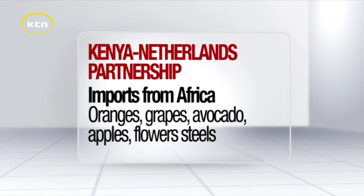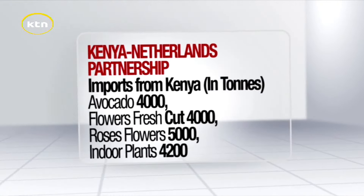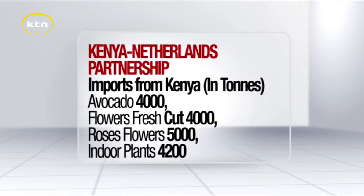Most of the products imported to the country, especially from Africa, include flowers and fruits such as oranges, grapes, avocado and apples. In 2023, an increased amount of cargo arrived from Kenya, including 4,000 tons of avocado, 5,000 tons of roses, 4,000 tons of other fresh-cut flowers, and 4,200 tons of indoor plants.